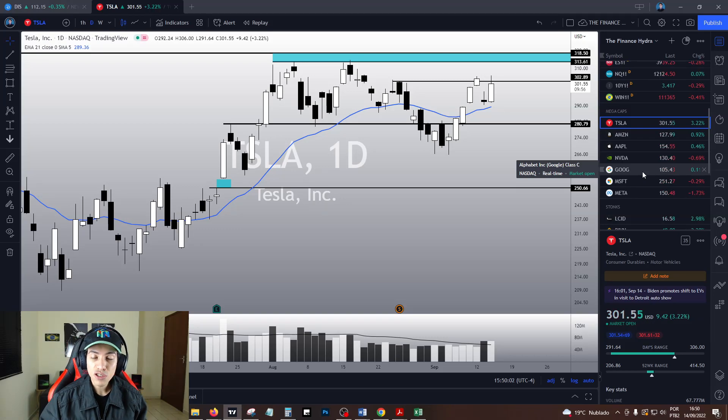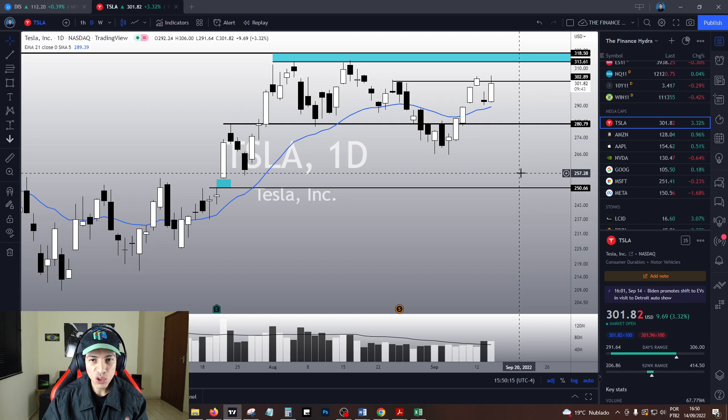Hello traders, hello investors, how are you guys doing today my friends? Welcome to another video here in the Finance Hydra channel. My name is Nathan and today Tesla is going up 3.34% right now, it is doing a very impressive movement.